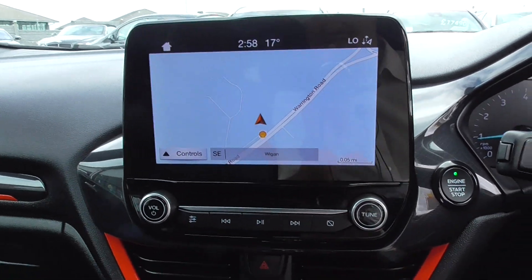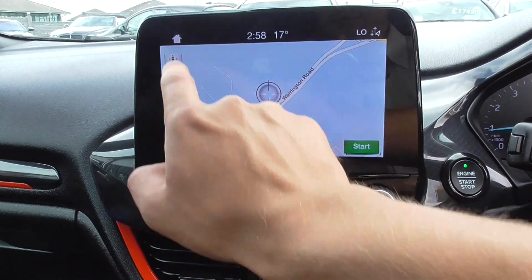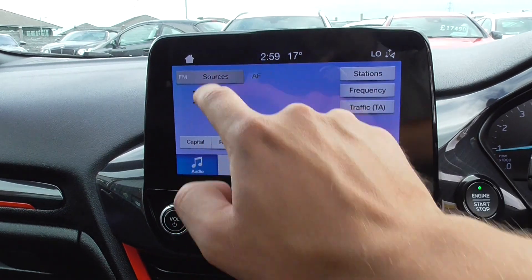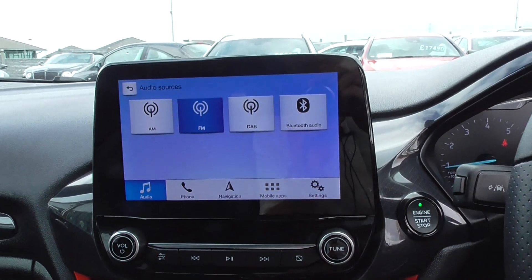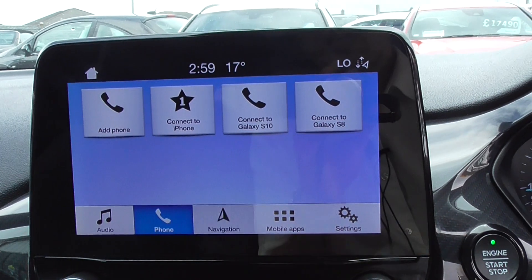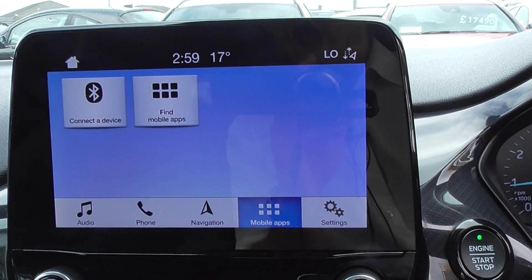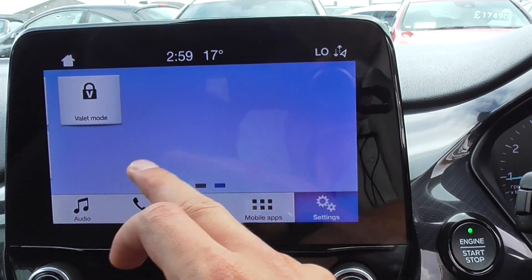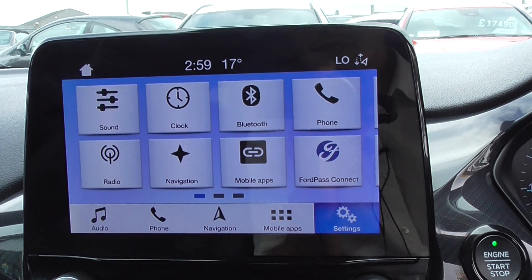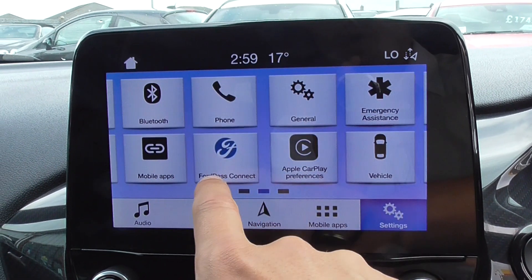Coming through to the centre display, you get most things on this touchscreen. Pressing through to the home button — audio — you've got a full DAB radio with all of the extended channels, Bluetooth phone with music streaming, full satellite navigation, and mobile apps.